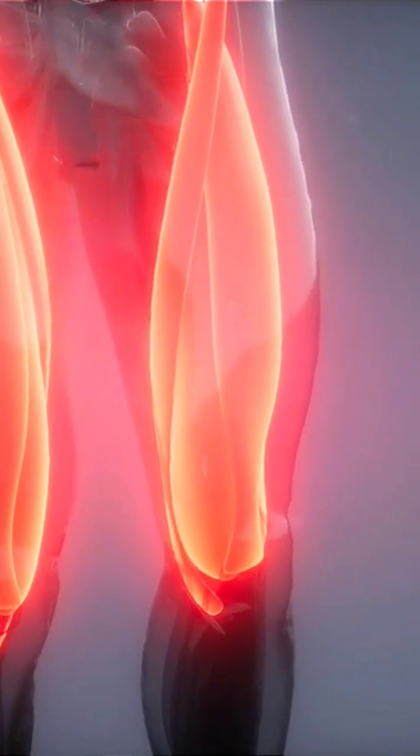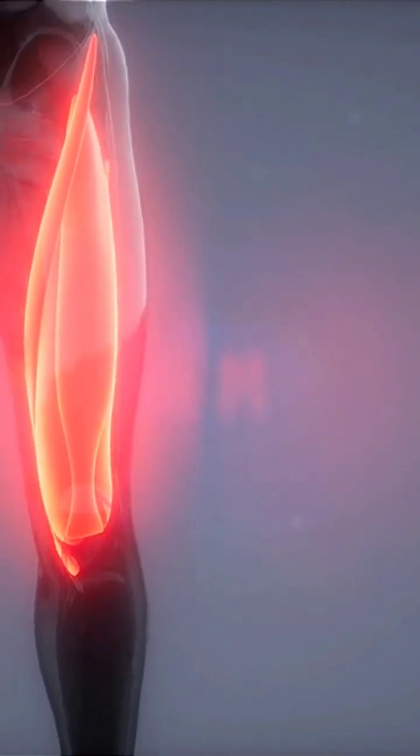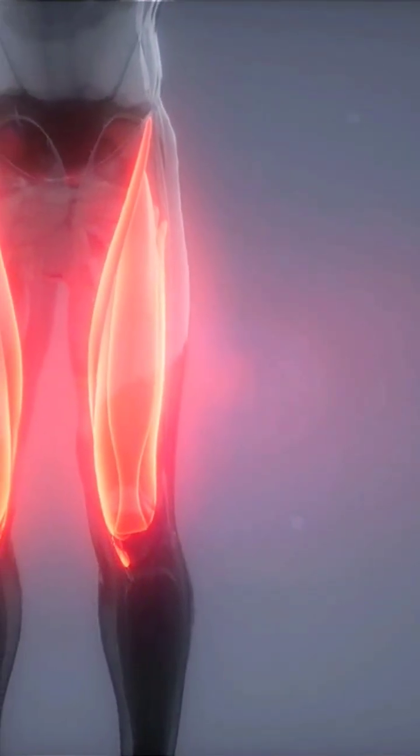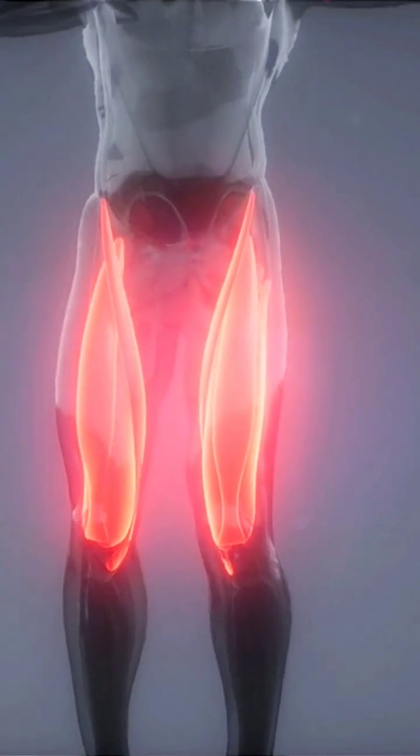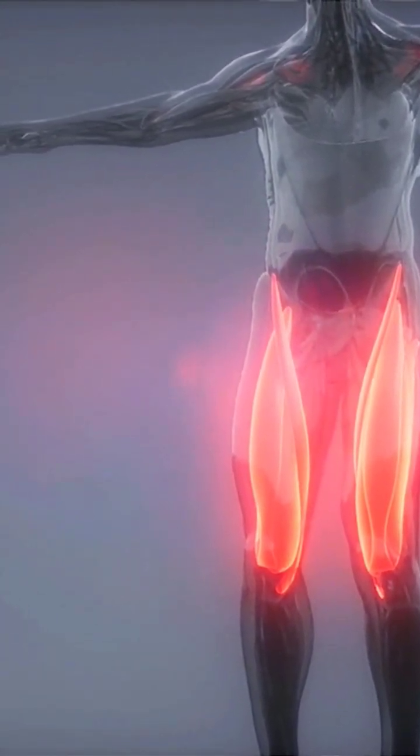Some of the largest muscles in the body are found in the thighs. The lower body can bend, flex, and rotate thanks to the thigh muscles. In addition to providing and assisting with balance, they bear the majority of the body's weight and keep the hips and legs aligned.